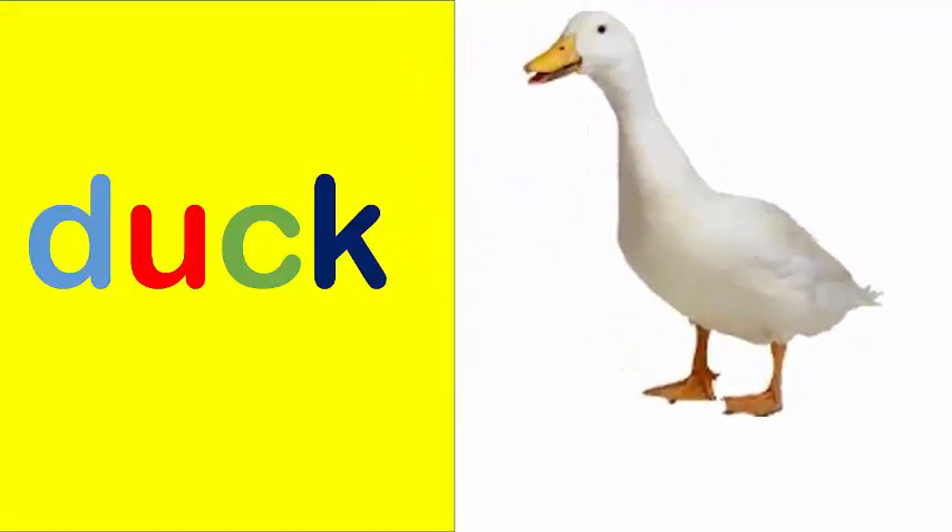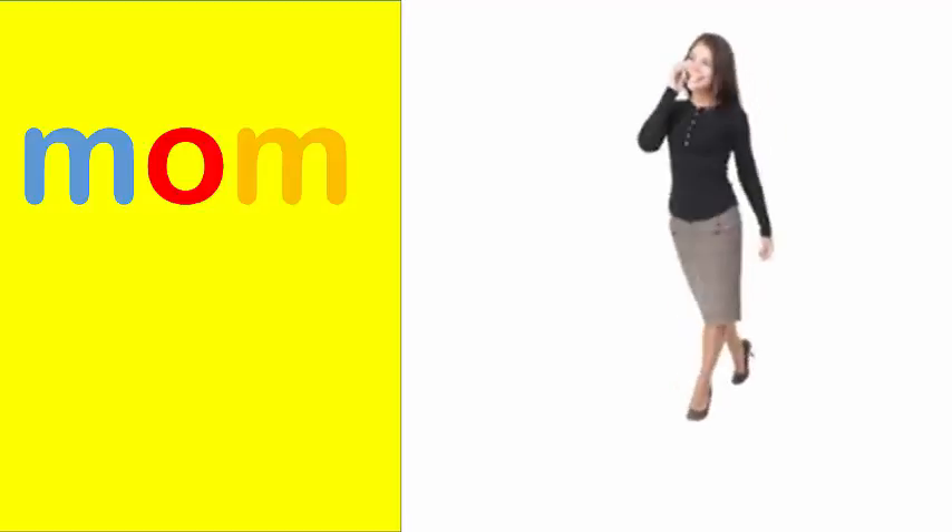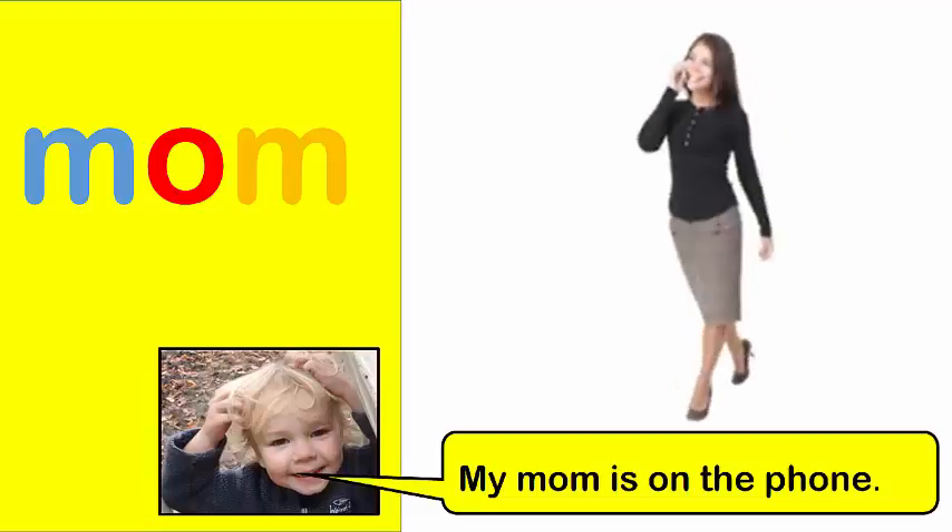Duck. A duck likes to swim. Mom. My mom is on the phone.